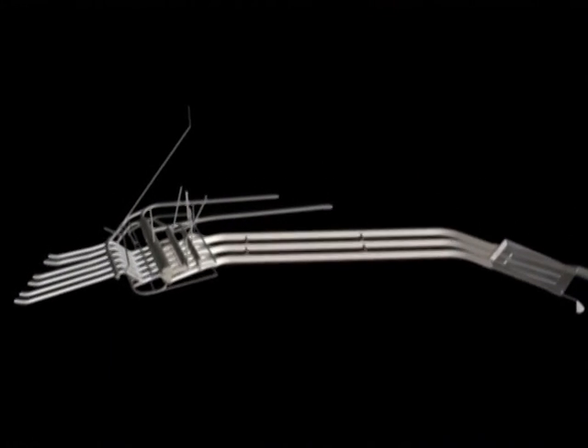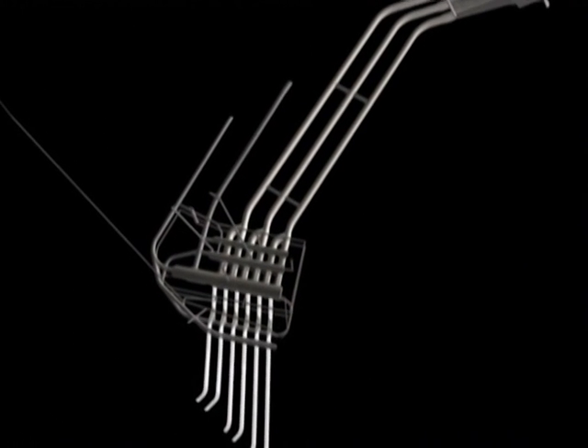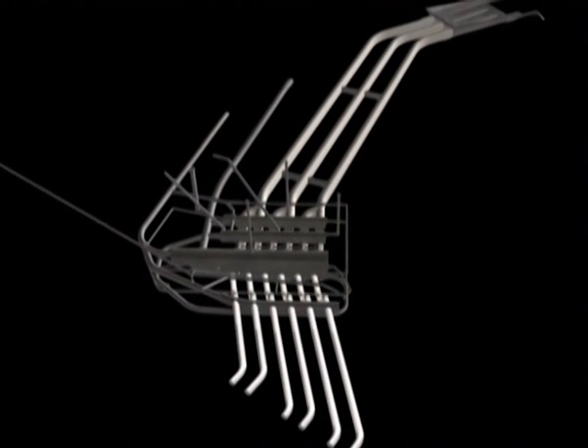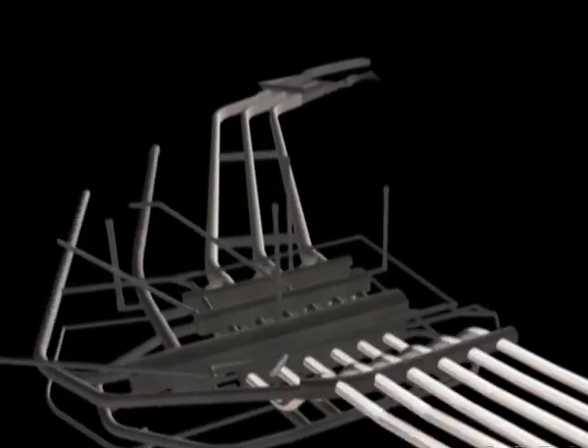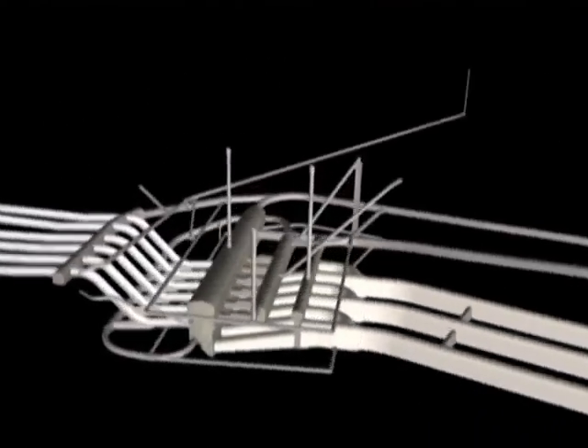Lot three includes the underground powerhouse and its associated structures: six circular powerhouses, the underground powerhouse, the transformer chamber, the draft tube gate chamber, and numerous access and drainage tunnels and shafts.